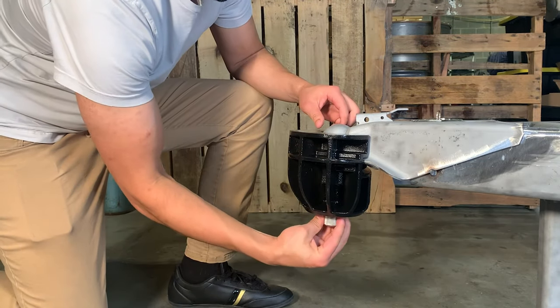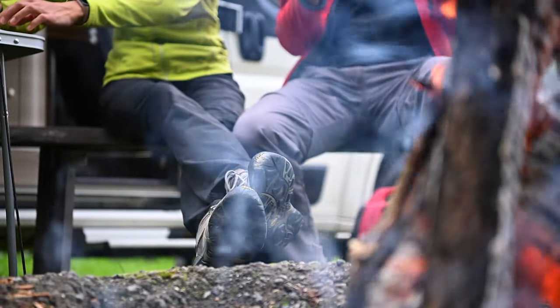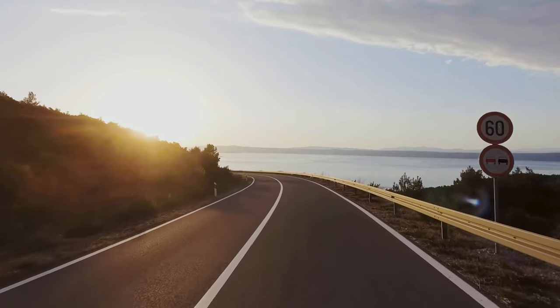Simple to install — seconds later you're on your way. The reality is thieves are using power tools to break locks and quickly make off with your property. Our locks will withstand a power tool attack. We didn't just make another lock — we made a better lock, so you can have peace of mind.